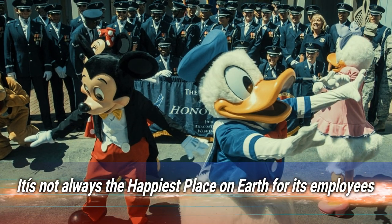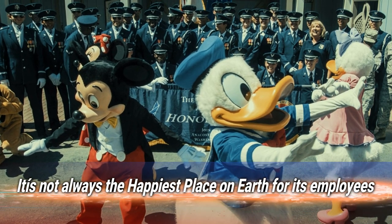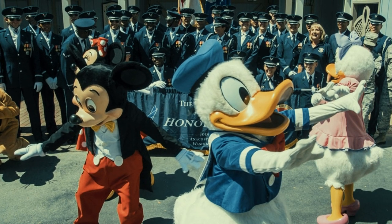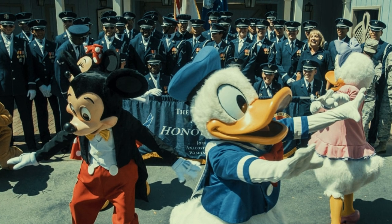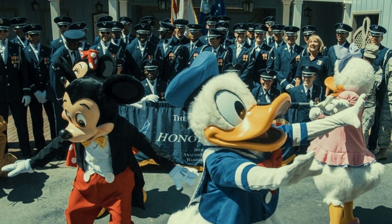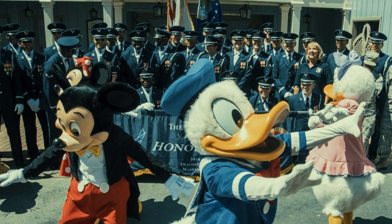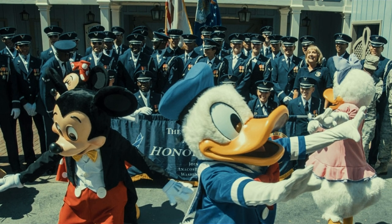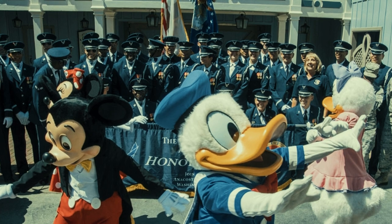Number 6: it's not always the happiest place on earth for its employees. Back in 2008, a group of staff dressed in full costume protested over pay and conditions right outside the park. In the end, 32 costume characters were arrested while scores more chanted in front of bemused guests. It's certainly not the image Disney would like to portray at its parks.